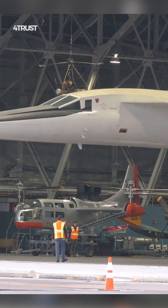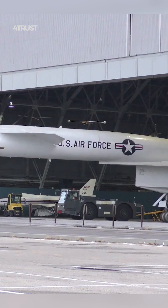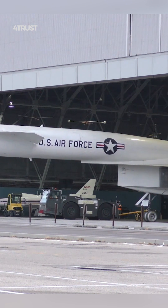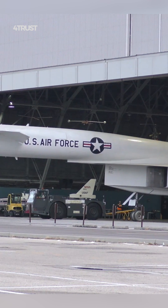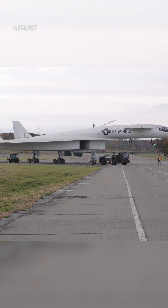The XB-70 was a technological marvel, with a unique delta wing design and titanium skin to withstand the extreme heat generated by flying at supersonic speeds. It was also equipped with a powerful inertial navigation system and advanced radar system.